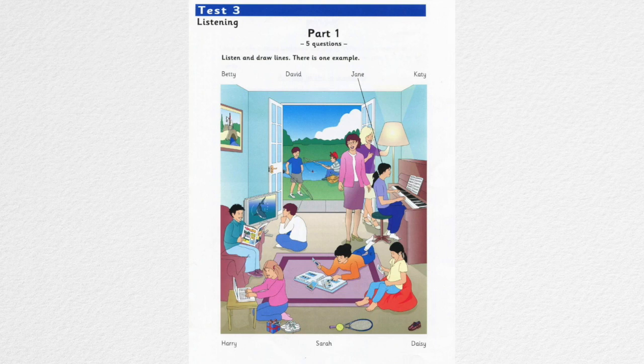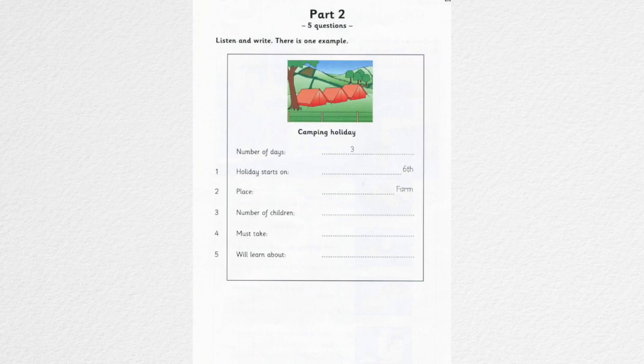That is the end of Part 1. Part 2. Listen and look. There is one example.